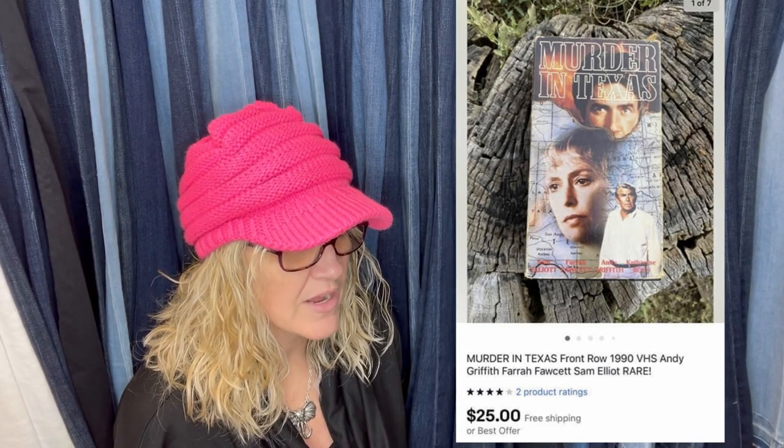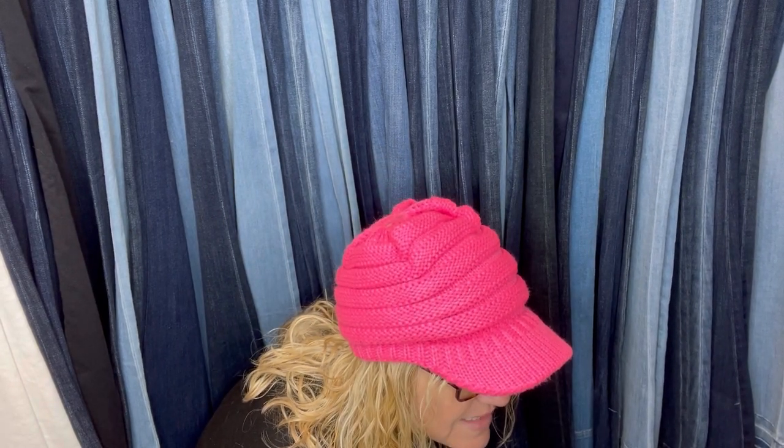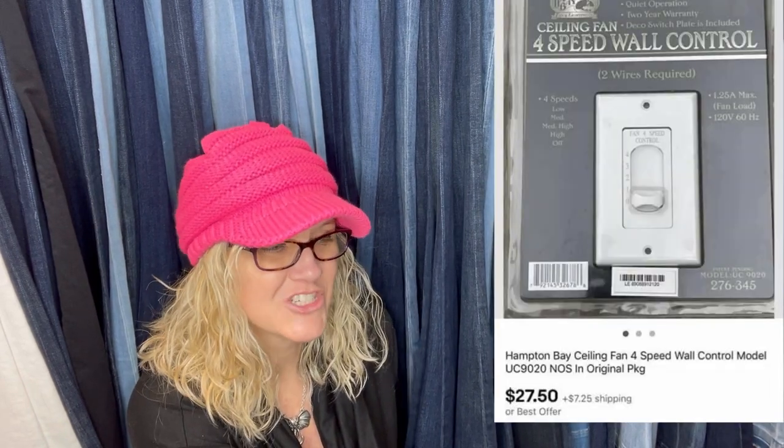Got this for free from a neighbor. It's not just sealed VHS tapes that are worth money — even if the box is beat up, you can still get money for VHS if you find the right ones. This one is called 'Murder in Texas' — a 1990 VHS with Andy Griffith, Farrah Fawcett, and Sam Elliott. It's listed as rare and sold for $25 with free shipping, paid 50 cents. Another copy sold for $27.15 going to Puerto Rico — buyer paid shipping.